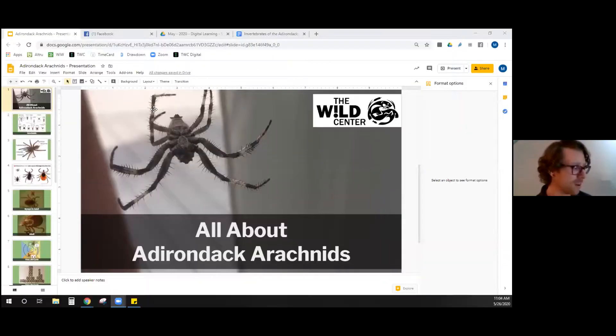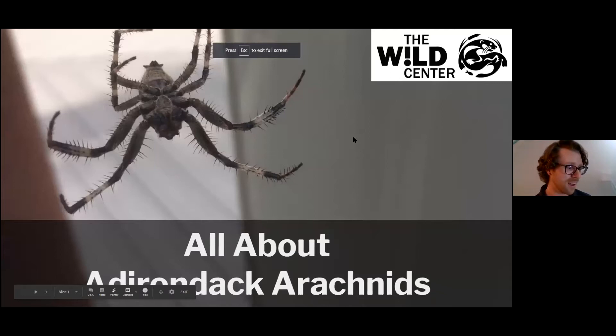We're exploring arachnids, some of the most fascinating groups of animals here in the Adirondacks — one that I'm sure many of us have mixed feelings about. I always like to joke that my least favorite and favorite animals are both arachnids. Let's go ahead and hop to my screen. You all should be seeing a wonderful spider hanging on Wild Walk.